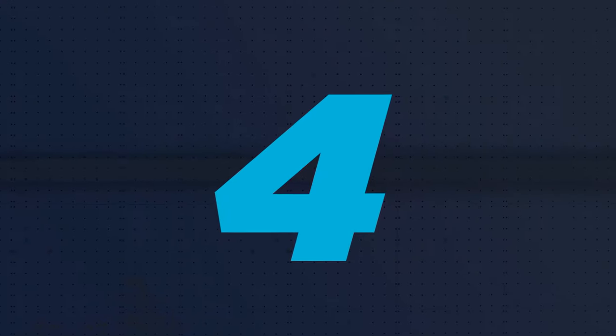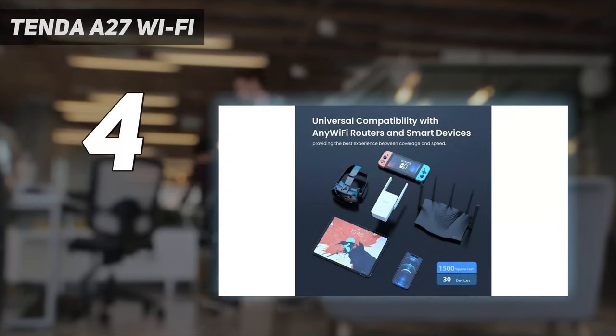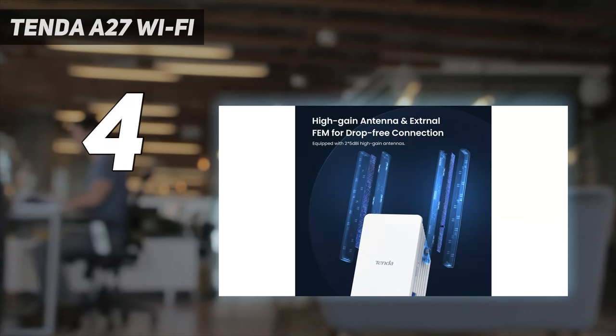Coming in at number 4: the Tenda A27. The Tenda A27 is another plug-in Wi-Fi extender that sets itself apart from the others on this list thanks to its wealth of customization options. However, it lacks a setup app and must be configured from a web browser.